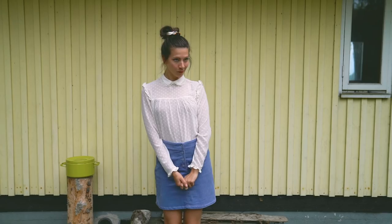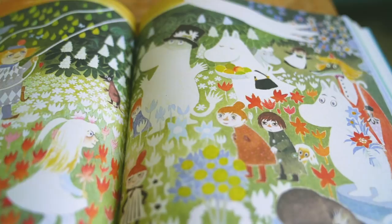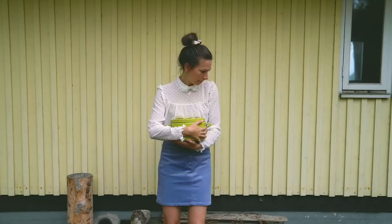I paired it with this super retro vibe corduroy skirt, which is just the perfect color for the Tove Jansson world. This casserole — I'm not completely sure what it does in this video from a narrative perspective — I just really love the color. Cooking would be so much more fun with a lime green casserole.